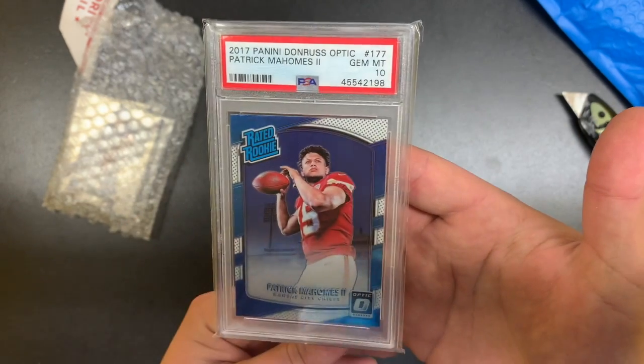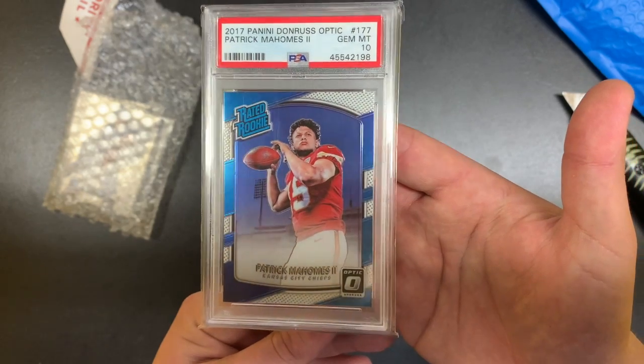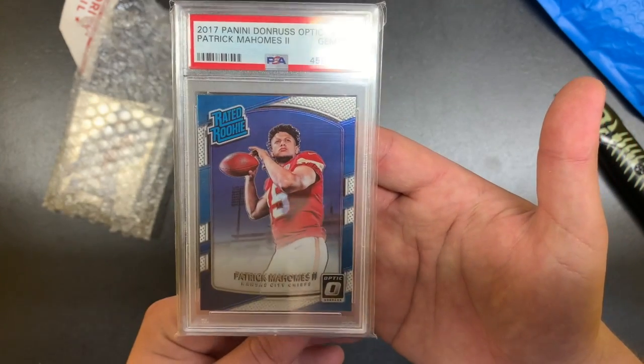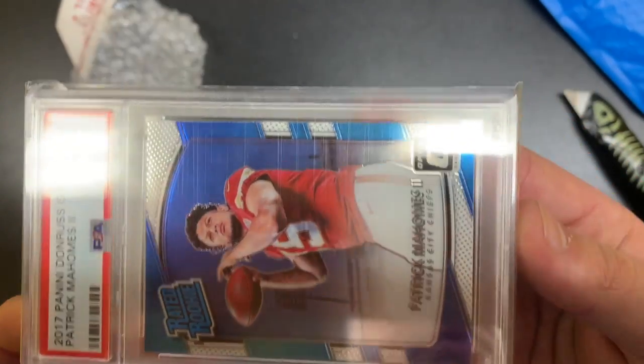Patrick Mahomes 2017 Panini Donruss Optic Rated Rookie 10. Super nice card — let me take the camera down for this one.